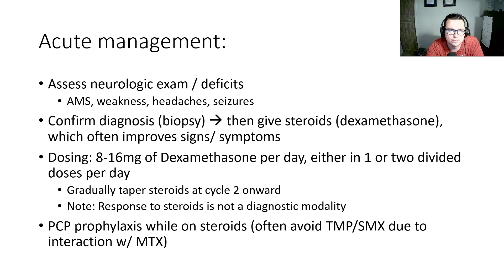In terms of acute management, we always want to assess the neurologic exam for any deficits. Patients can present with altered mental status, weakness, headaches, seizures, and focal neurologic deficits. We need to confirm the diagnosis with a biopsy, and then we can give steroids — mainly dexamethasone — which often can improve signs and symptoms. Dosing is usually somewhere between 8 to 16 milligrams of dexamethasone per day, in one or two doses. We gradually taper steroids at cycle 2 and onward, and response to steroids is not a diagnostic modality.